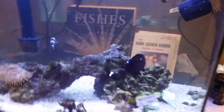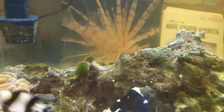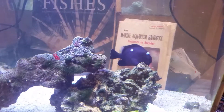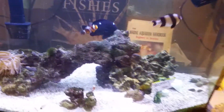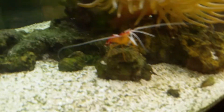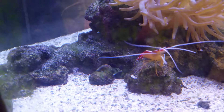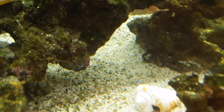My favorite fish is the big black one — that's a domino damsel, he actually bites. He's definitely tank boss. We also got a little cleaner shrimp, they call him a skunk shrimp or cleaner shrimp — pretty cool little creature down there at the bottom. Hard to see, but we also have an emerald crab.